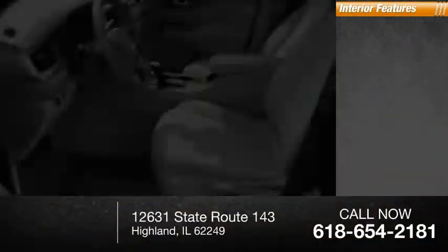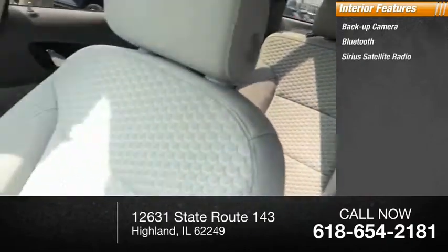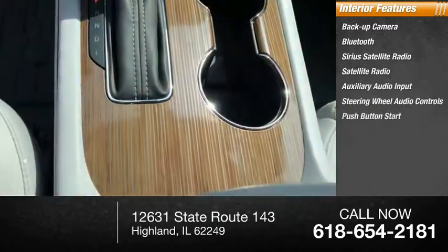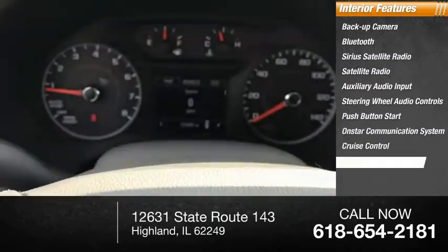Inside you'll find backup camera, Bluetooth, Sirius satellite radio, auxiliary audio input, steering wheel audio controls, push-button start, OnStar communication system, cruise control, and trip computer.